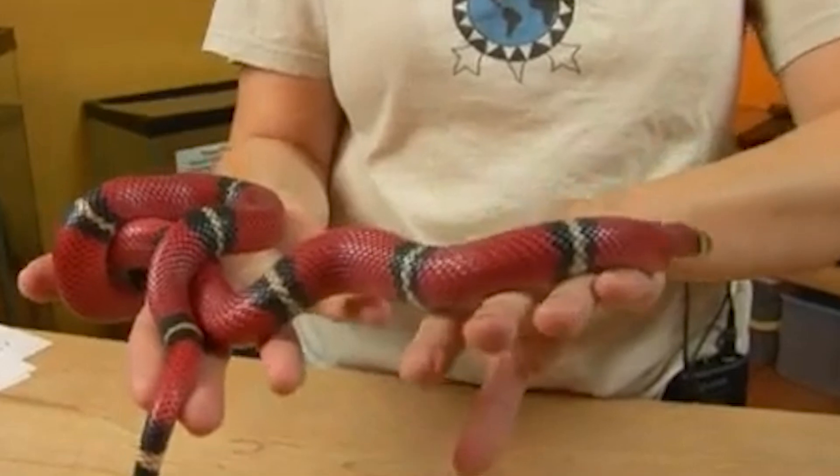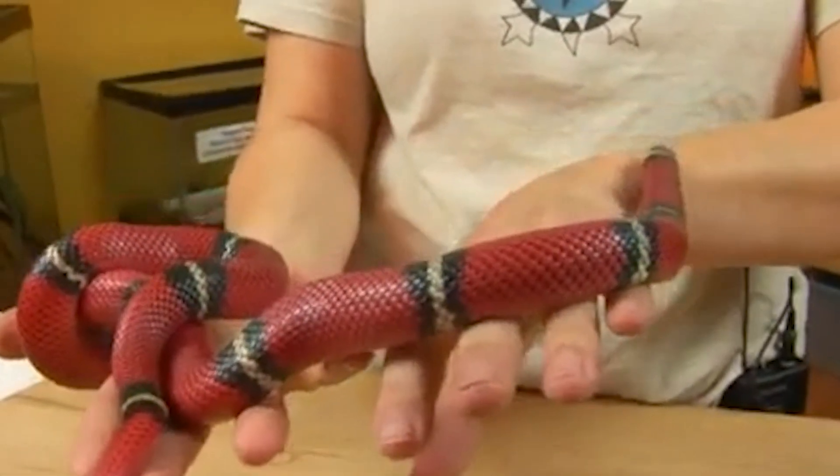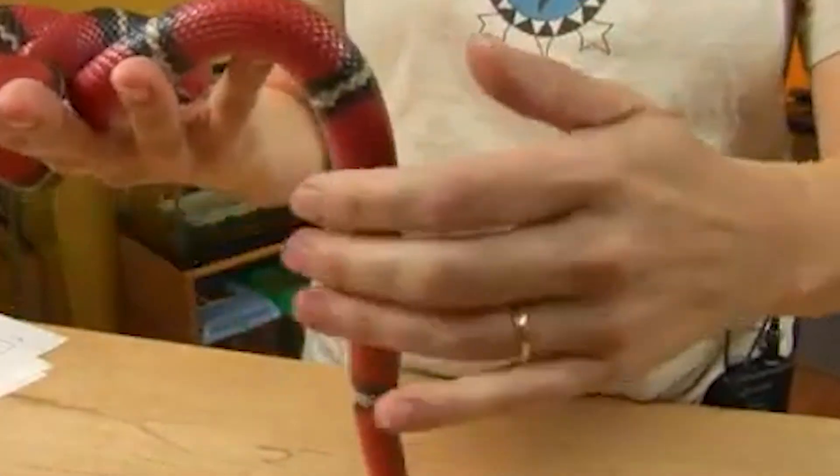Threat displays: When threatened, milk snakes may exhibit threat displays such as flattening their heads, opening their mouths wide, and coiling their bodies to make themselves appear larger and more intimidating.